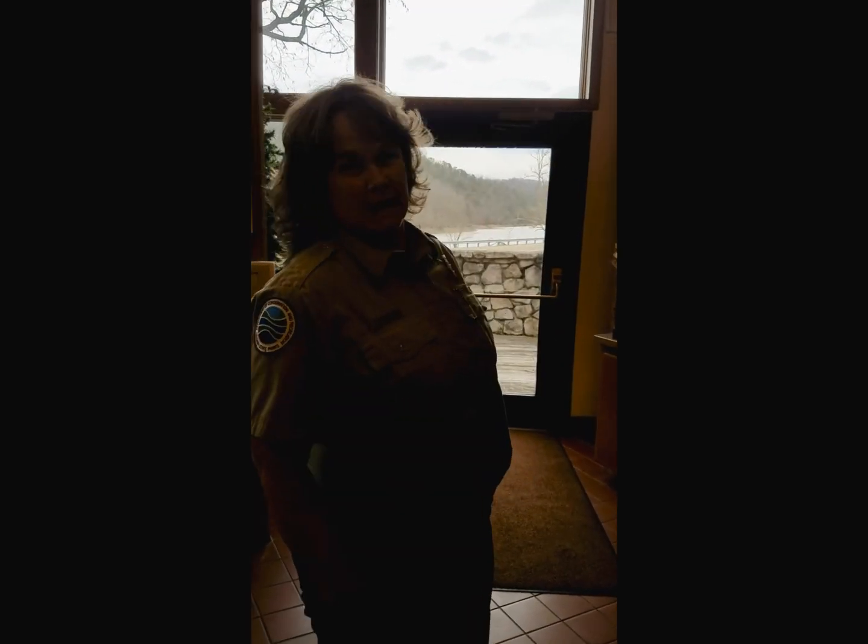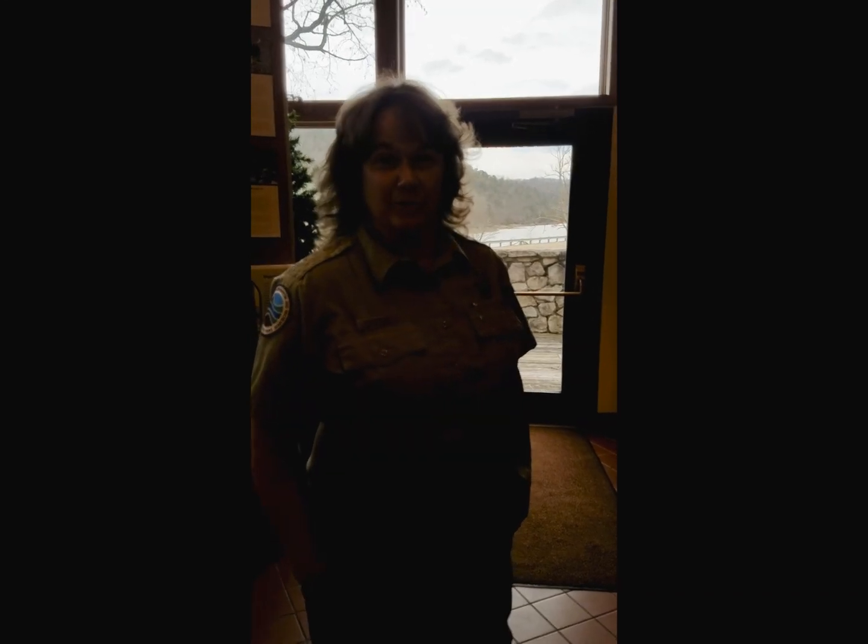Hey everyone, welcome to Hungry Mother State Park. I am Ranger Tanya and I'm going to show you what we do behind the scenes when we're not giving interpretive programs.